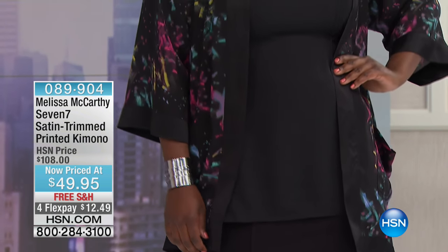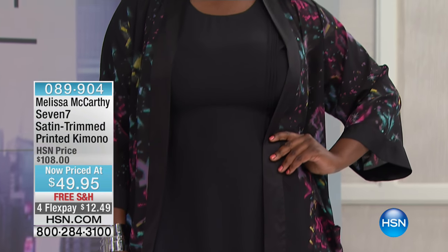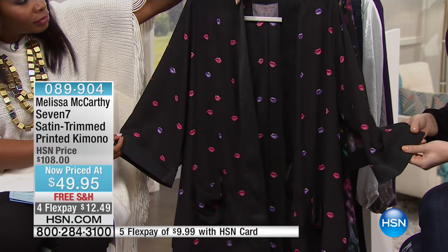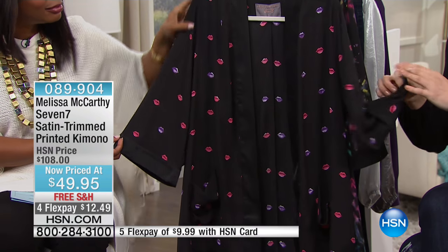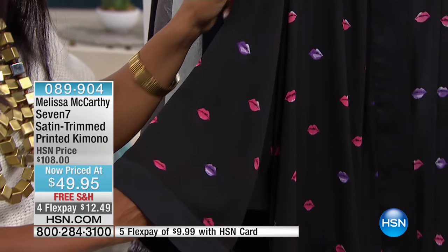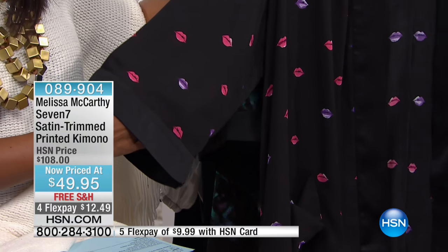Melissa is very specific about arm lengths — she wants them to hit at the perfect spot on the arm so you get enough coverage and enough movement without being in the way or uncomfortable. It's also satin-trimmed: you've got that nice satin going around the trim on the arm, along the neckline, all along the front, and along the hem at the bottom. It's so well done — it doesn't ripple. It's a clean, chic finish.